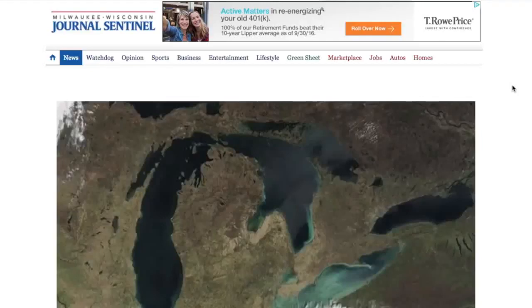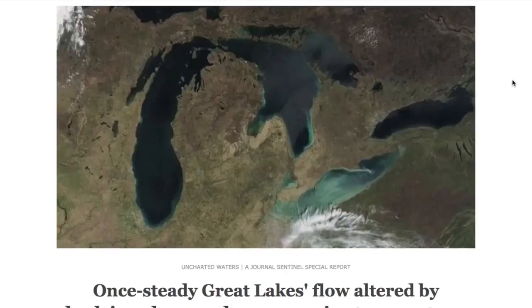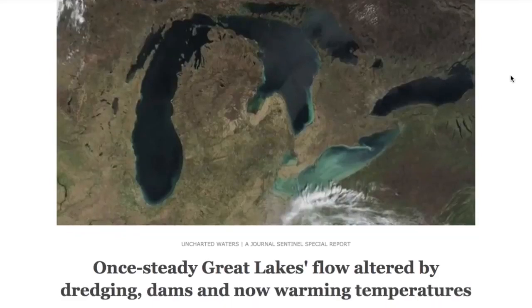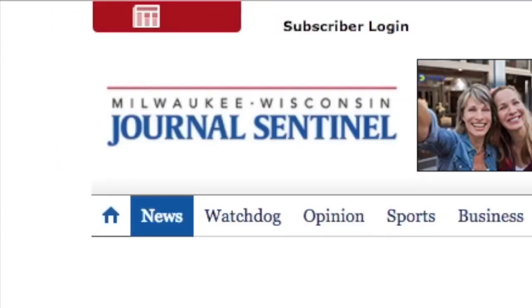I found another article that just confirms what I already believe, which is that the earth is flat. There's so much evidence, it's really overwhelming. I was on LinkedIn looking at different industry news articles and came across this article talking about the Great Lakes and how they function like a slow-moving river together. I found the link to the original article, which was featured in the Milwaukee Wisconsin Journal, and I'll put it in the link below the video.